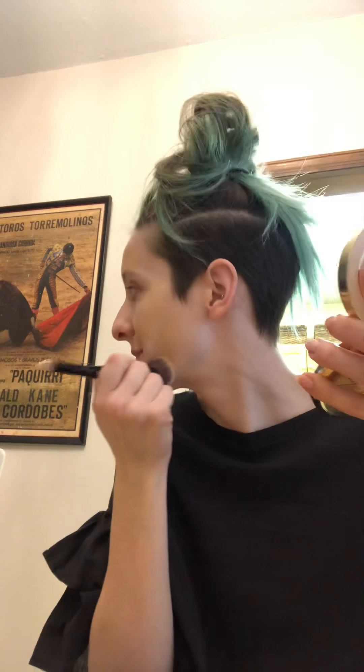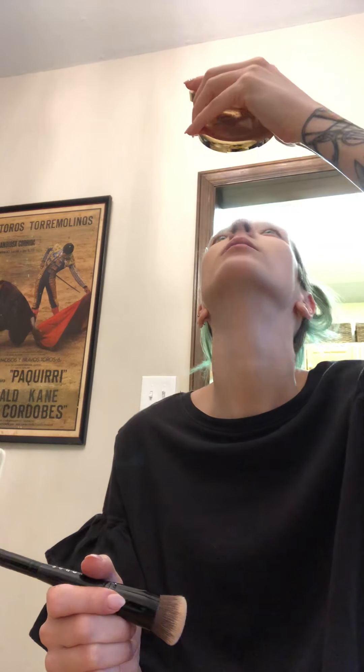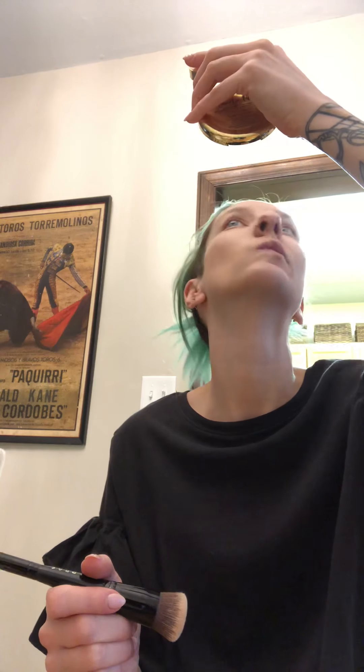This is new — a moisturizer primer — so I'm going to put that on first. It feels good.